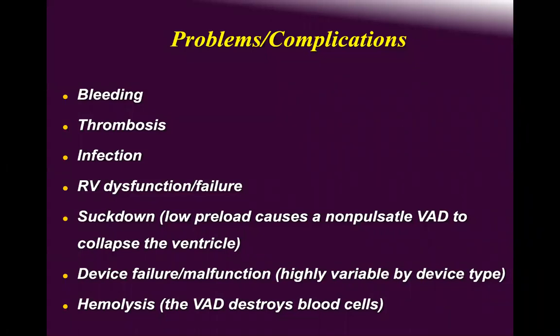Despite LVAD implantation, nitric oxide, flolan, prostacyclin, and milrinone, some patients still have very high pulmonary vascular resistance. This comes from either prolonged cardiac illness, or from COPD, restrictive respiratory disease, or interstitial lung pathology. Device malfunction and hemolysis have been mentioned. Hemolysis occurs when a thrombus in the inflow of a centrifugal or axial pump obstructs flow, shearing RBCs and releasing heme and globin.